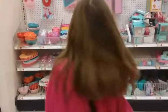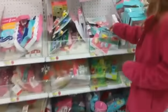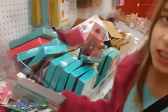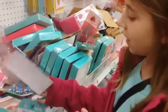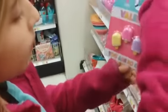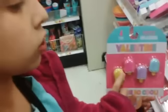Hi guys, it's Bella and today I'm at Target. Look at all this Valentine's stuff — they just put it out. I saw some erasers over here that I wanted to look at. I really love erasers and I collect a lot of them. We have like a fly truck and a car with a canoe on it. There's really cute popsicle erasers — there's a blue one, purple, pink and yellow and they're super cute.